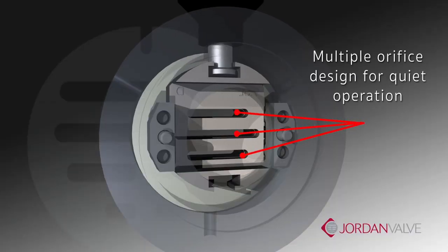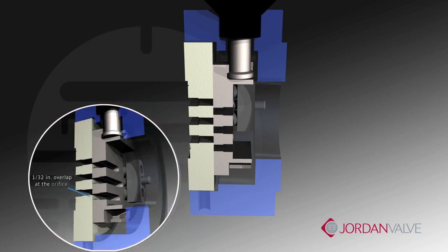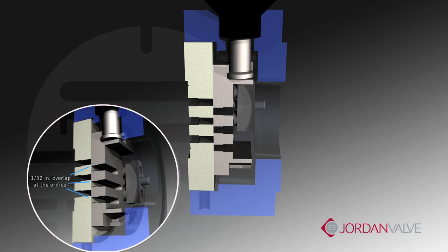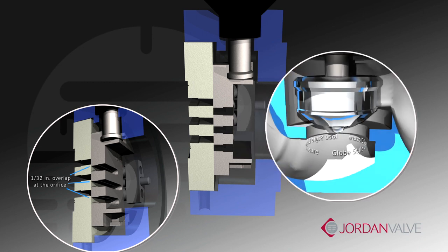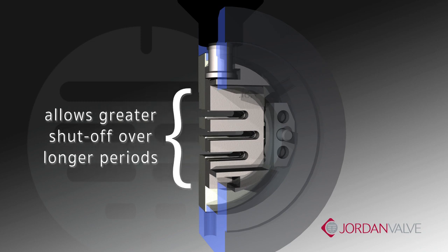Quiet operation is maintained by the multiple orifices in both the plate and the disc, dissipating the flow stream. In addition, each orifice is engineered with a 1/32nd of an inch overlap that corresponds with the plate orifice, creating an area of closure rather than a line of closure.